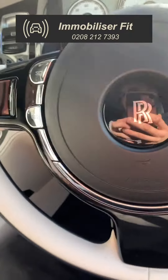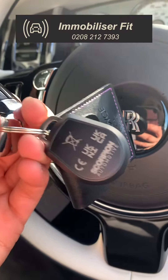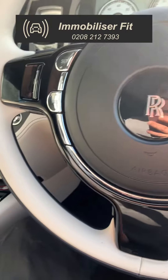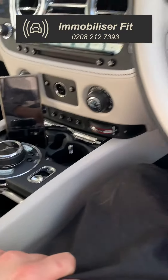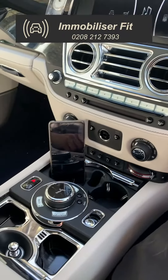This also has an S5 insurance approved tracking system, just to satisfy insurance. Once again, it's an i96 Connect — calls your phone if the vehicle's attacked, has a push sequence, and can also pair up to five phones and tags. To get one of these fitted, give us a call on 028 212 7393. Thanks for watching.